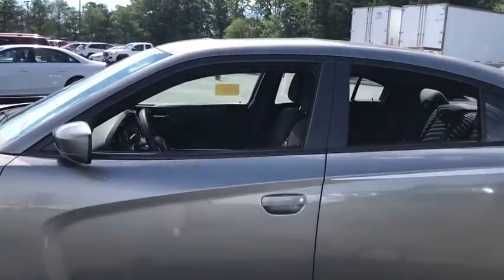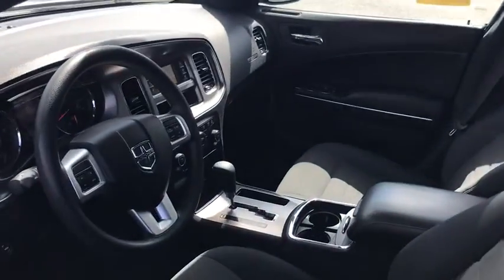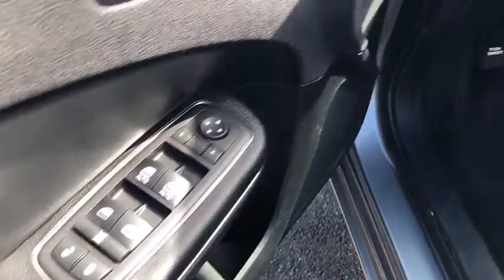This vehicle has less than 85,000 miles. Here are some of this vehicle's great options: traction control, dual airbags, power steering, alloy wheels.